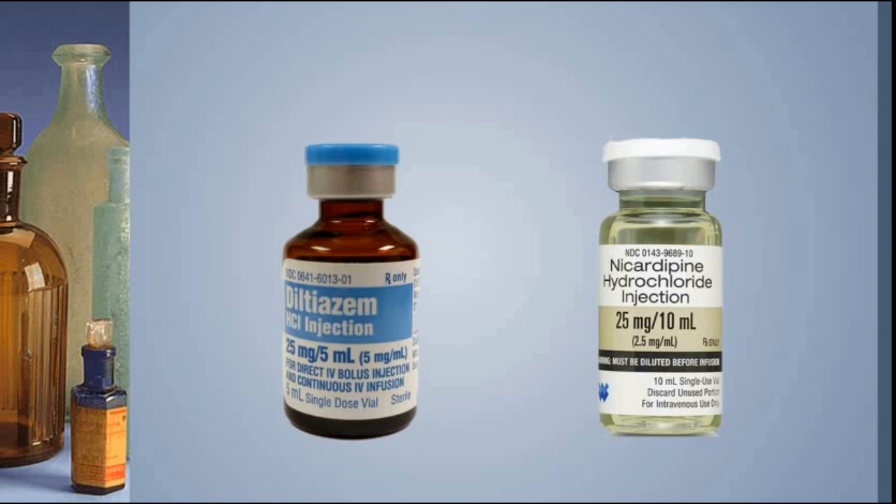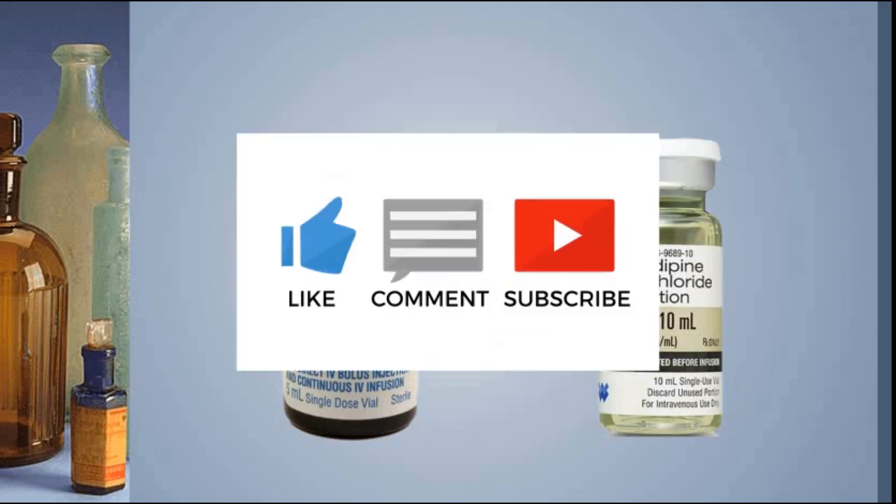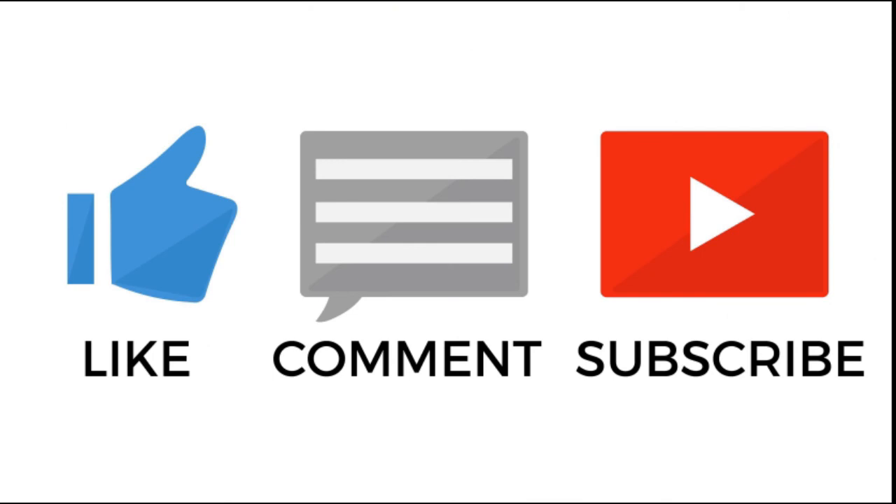That is how you give nicardipine. You now have information about the two most commonly encountered calcium channel blockers at Lifestar EMS — diltiazem and nicardipine — and a bit about how to give them. Please check the description for links to more useful videos on calcium channel blockers, and don't forget to subscribe and like the video if it helped you out. Thanks for coming and we'll see you on the next one.